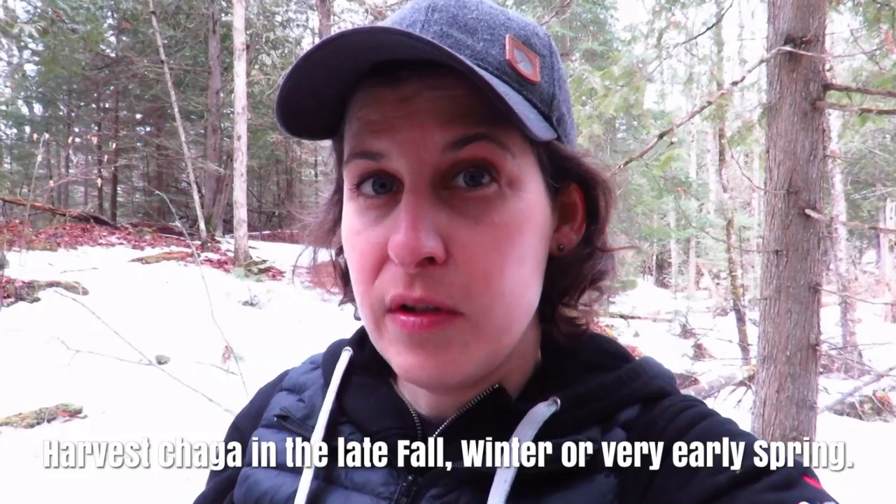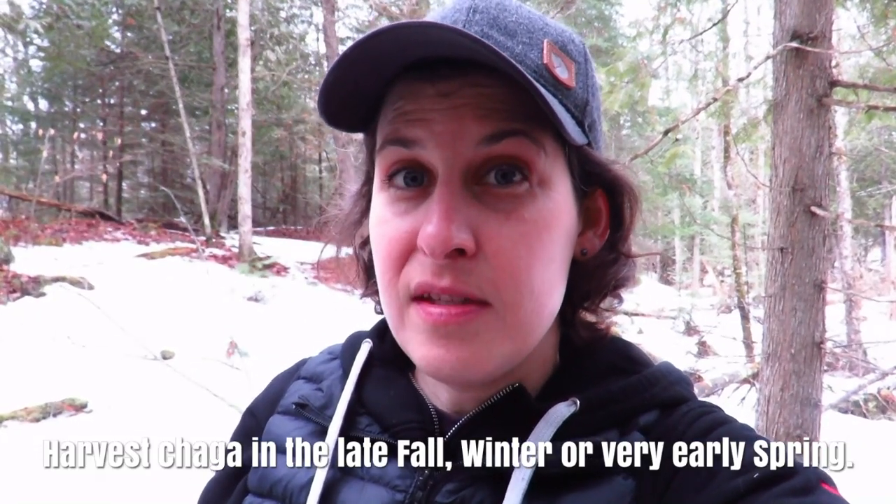This is the time of year you want to harvest chaga — very early spring. Remember, this is something that takes a long time to grow. You don't want to take the whole thing or get an axe and chop it off at the hub. You want to take off just a little bit — a small portion for personal use. I've nurtured some areas of chaga for many many years. Just take a little piece off and leave the base still attached to the tree. You really don't want to harm this fungus.